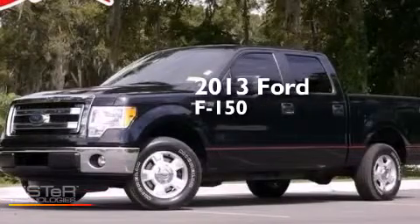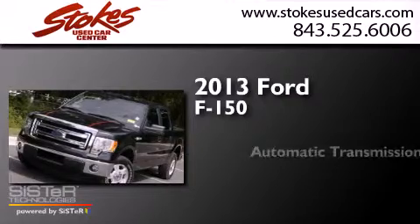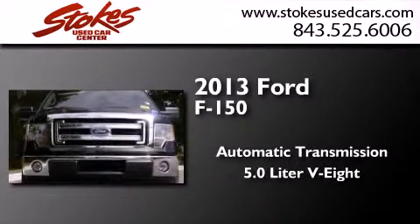This is a 2013 Ford F-150. This truck has an automatic transmission and a 5.0 liter V8.